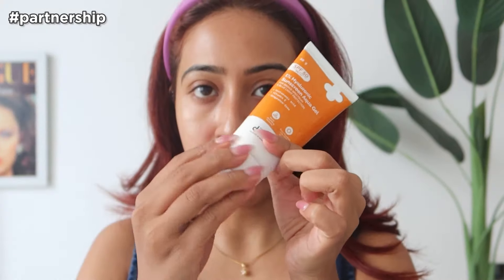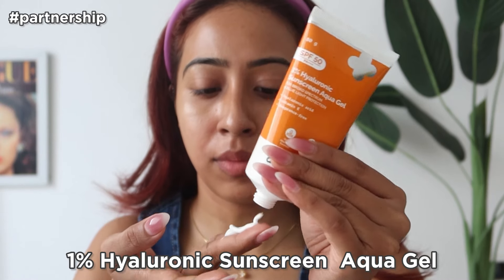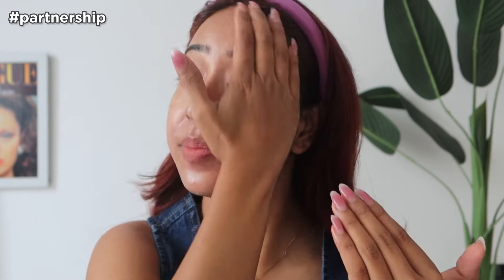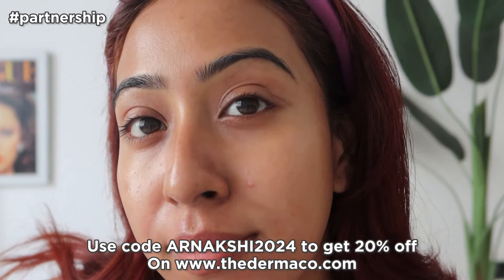Next I use the Salicinamide Anti-Acne Serum, which combines 2% salicylic acid and 5% niacinamide — it works wonders on both acne and the marks left behind, leaving skin smoother and more even-toned. To protect my skin from the sun, especially during the monsoon, I apply the 1% Hyaluronic Sunscreen Aqua Gel — it's SPF 50 and PA 4+. The gel is lightweight, fragrance-free, and absorbs quickly without any white cast. Use my code arnakshi2024 for an additional 20% off on thedermaco.com.